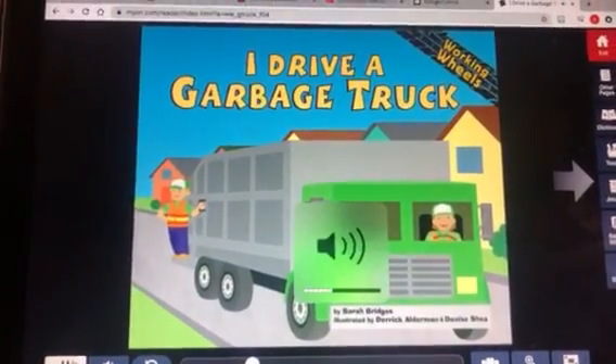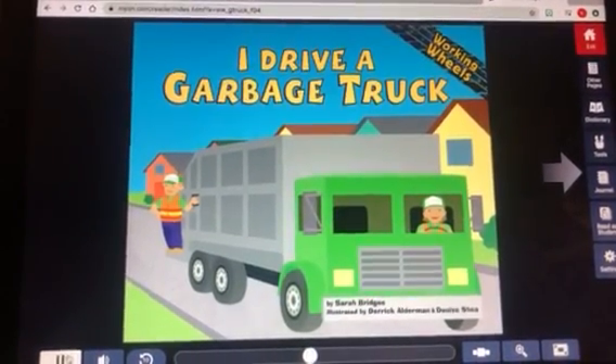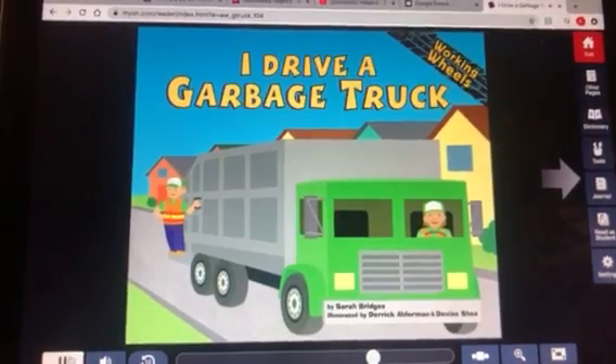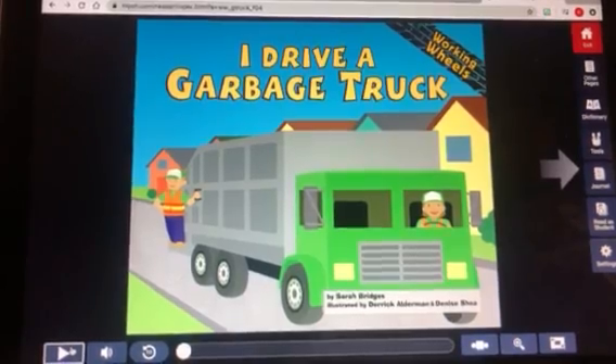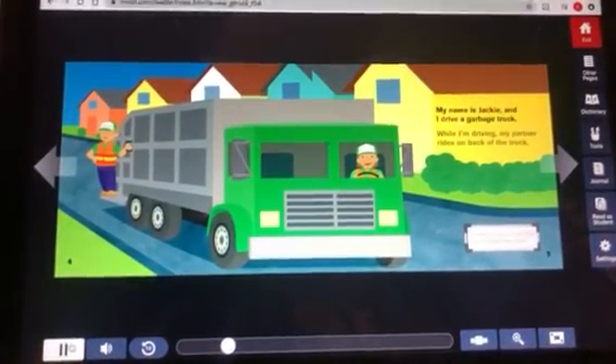I Drive a Garbage Truck by Sarah Bridges, illustrated by Derek Alderman and Denise Shea. My name is Jackie and I drive a garbage truck.